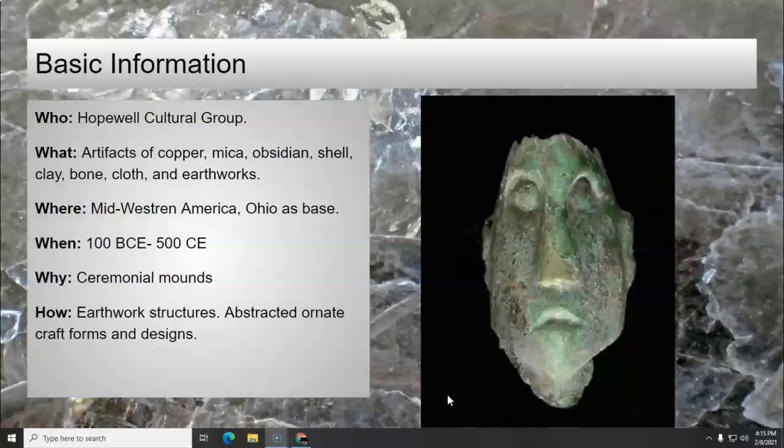Reviewing our basic information, we are learning about the Hopewell Cultural Group and we're going to talk about their artifacts. They made artifacts of copper, mica, obsidian, shell, clay, bone, cloth, and earthworks. They lived in Midwestern America, with Ohio as the base, during the time period of around 200 to 100 BCE to 500 CE. They made ceremonial mounds that were used for different purposes, and they are earthwork structures. They also created abstracted, ornate craft forms and designs.